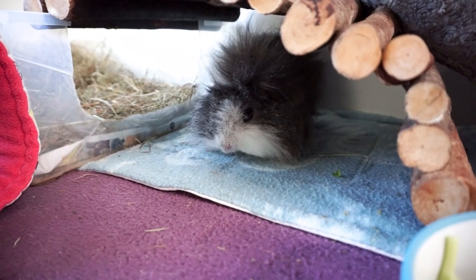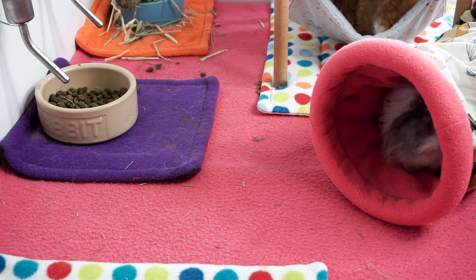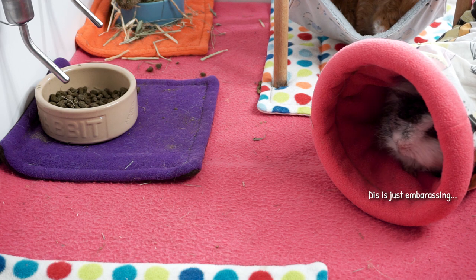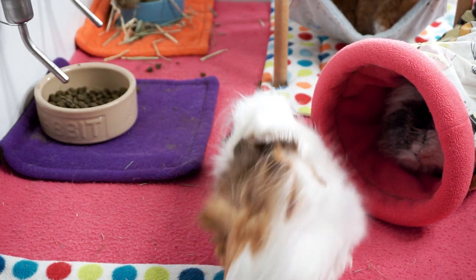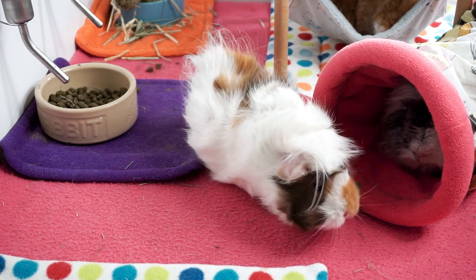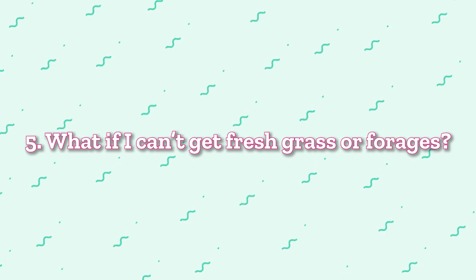Take Lyra for example — she now hardly ever gets vegetables. I can see the effect they have on her: she gets soft poops very easily and she also gets bloated. As long as I make sure she gets enough vitamin C and the right amount of pellets, unlimited hay and grass, she is best off without too many vegetables.